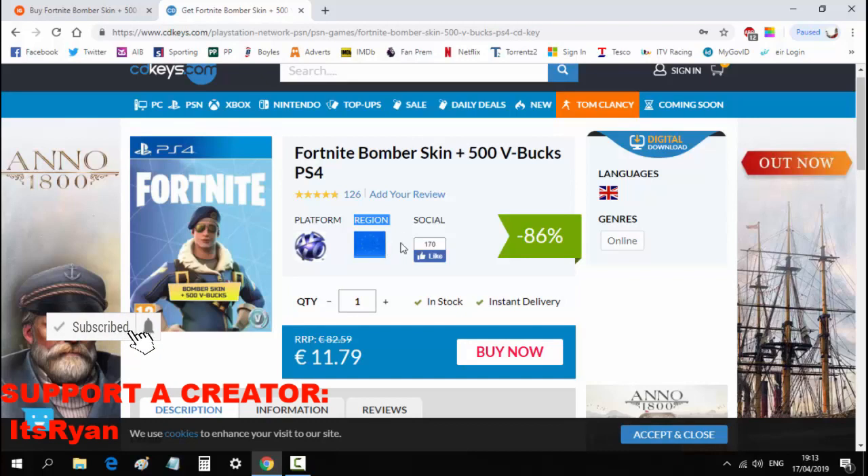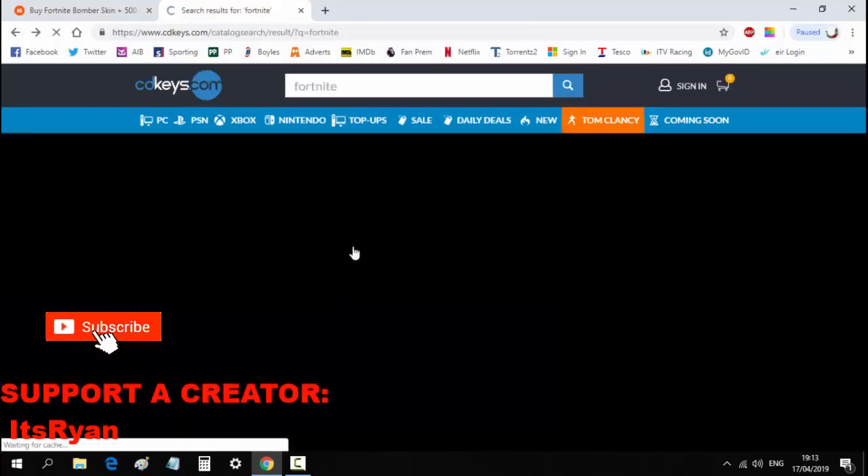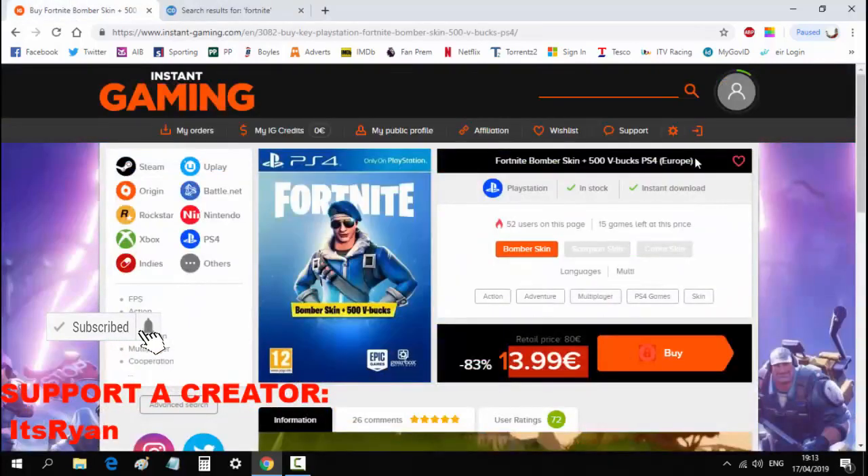You have to make sure that you look at the region — it is not region free. So you can't just get a European code and use it in America; that won't work. You need to make sure the code is for your region, as it clearly says at the top of the page.